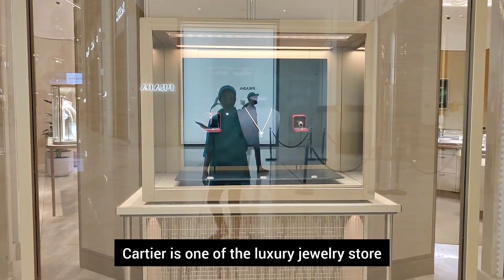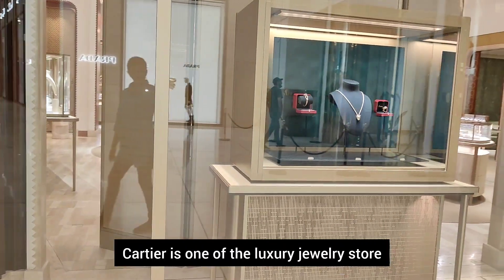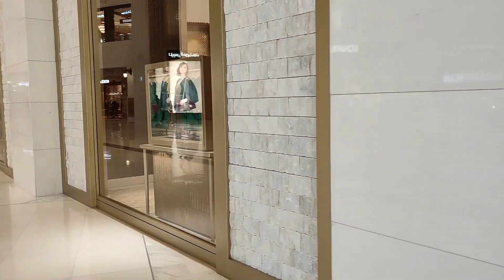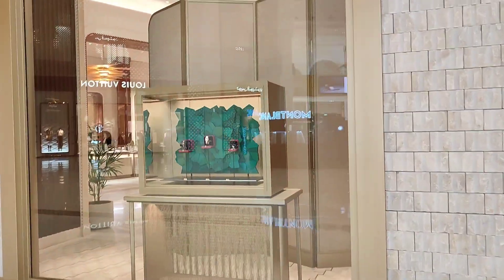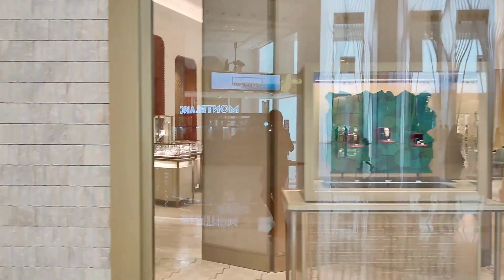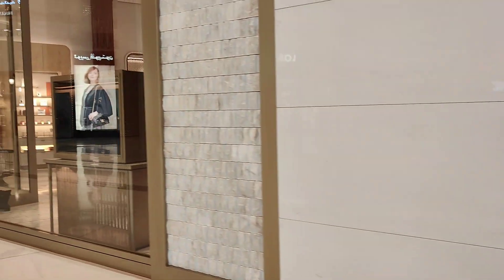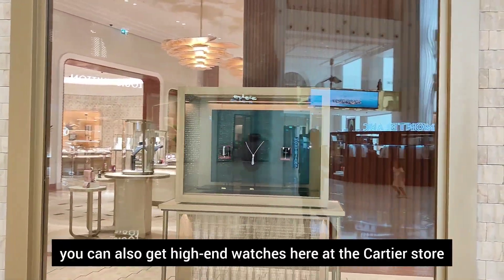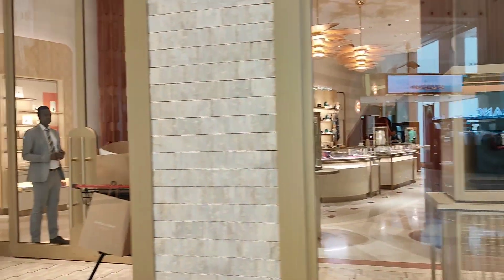This is a luxury jewelry store. It is a French brand. An expensive jewelry collection is available. You can also buy jewelry and high-end watches here.